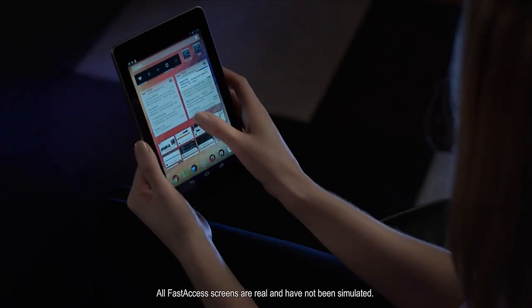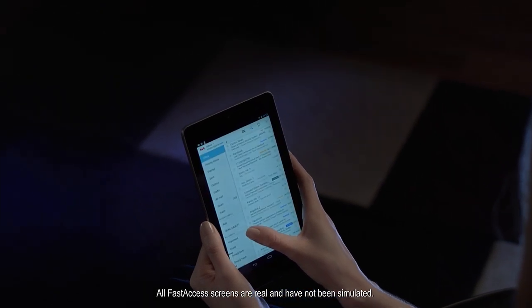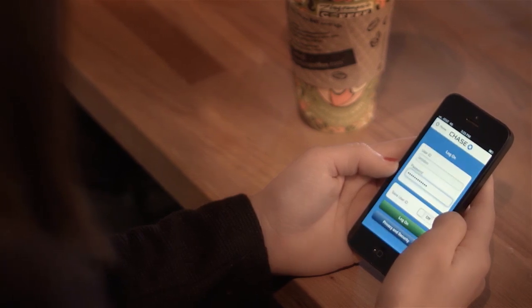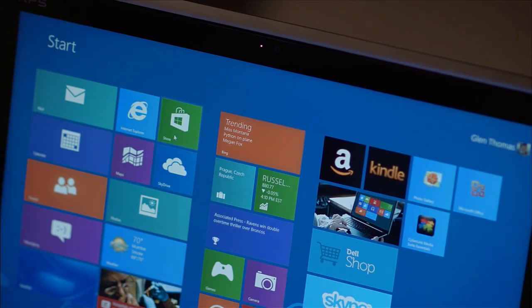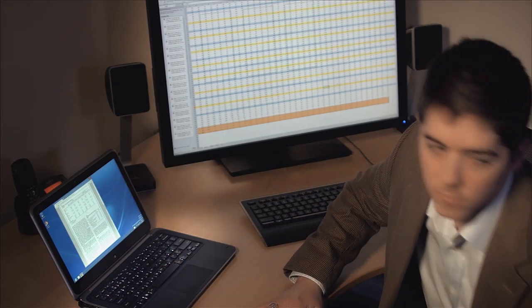I don't have to remember or type passwords. I'm finally using my banking and other sensitive sites on my phone. I'm sharing my Windows tablet with my whole family. My Ultrabook is secured and starts saving power when I step away.